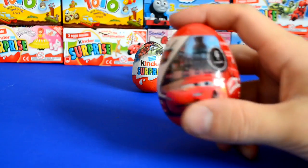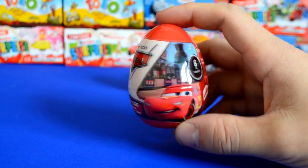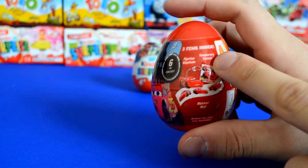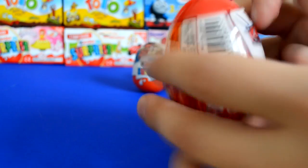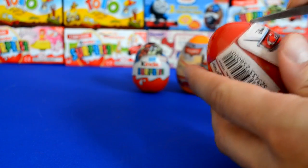Hey guys, welcome to another surprise video! Today we're going to take a look at this new Disney Cars surprise egg, which comes with six different cars and two characters to collect. You also get a cool tattoo and some stickers inside.